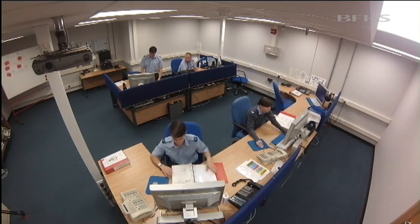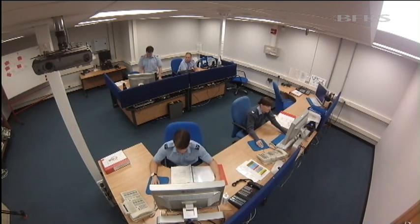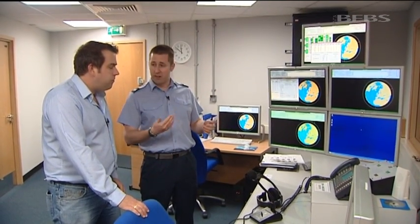This is the training facility — it's almost an identical replica of downstairs. We run simulations from this room and train our crews.